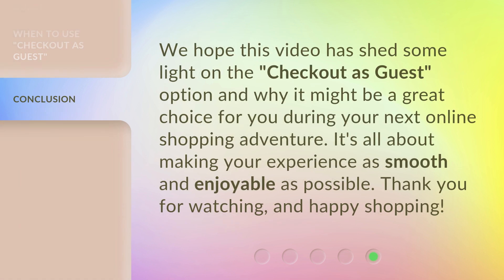We hope this video has shed some light on the Checkout as Guest option and why it might be a great choice for you during your next online shopping adventure. It's all about making your experience as smooth and enjoyable as possible. Thank you for watching and happy shopping!